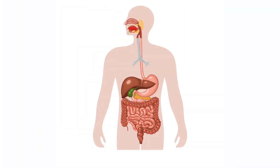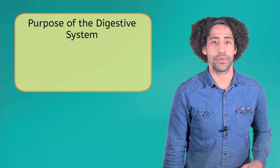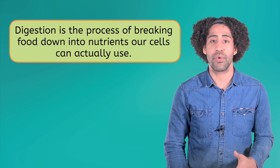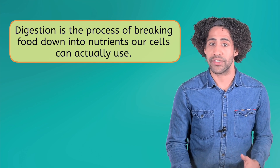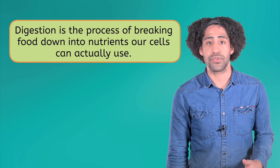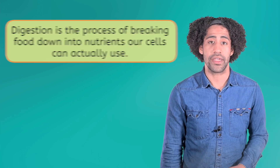The digestive system is essentially one giant tube that coils and loops through your body and has two main purposes: the digestion of food and the absorption of nutrients into the bloodstream. Digestion is the process of breaking food down into nutrients our cells can actually use. These are then absorbed into the bloodstream and transported throughout the body. To illustrate how this system works, we'll follow the process of digestion from start to finish, describing the organs involved as we go.